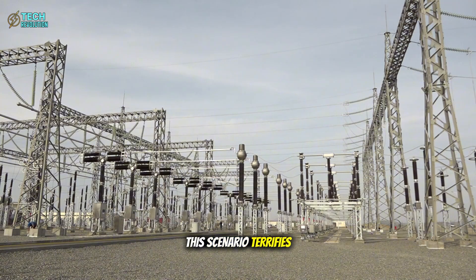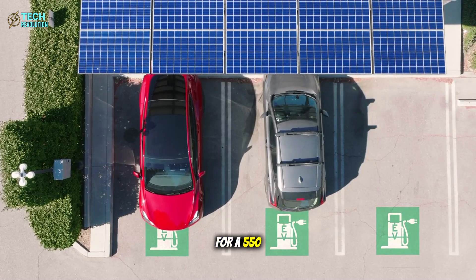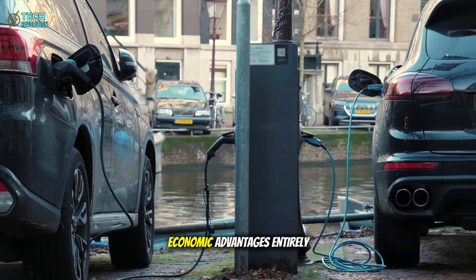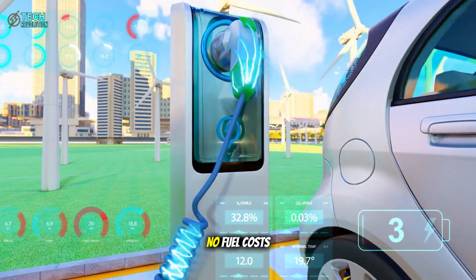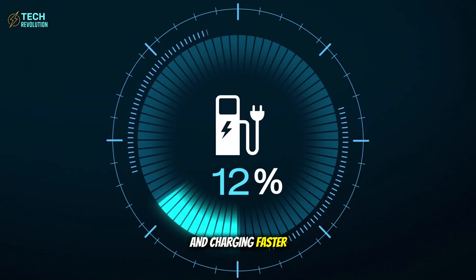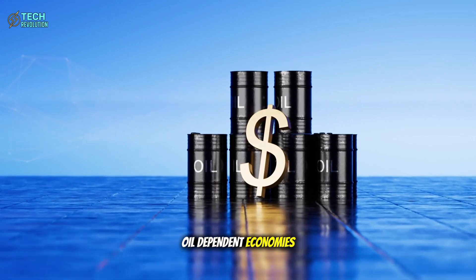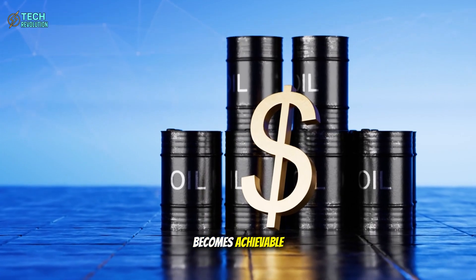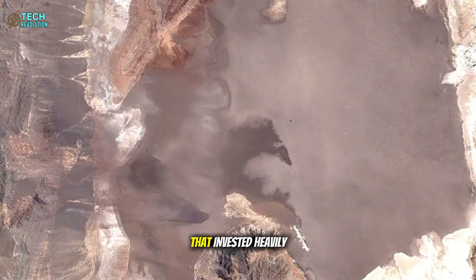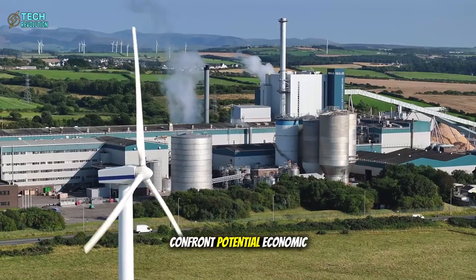Here's why this scenario terrifies traditional energy companies. Tesla's alleged $16,000 price point for a 550-mile range vehicle doesn't just undercut gasoline cars — it obliterates their economic advantages entirely. No fuel costs, minimal maintenance, performance that makes sports cars look sluggish, and charging faster than filling a gas tank. Oil-dependent economies face existential threats, and nations that invested heavily in lithium mining infrastructure, including allies like Australia and Chile, confront potential economic disruption.